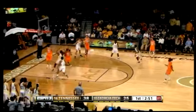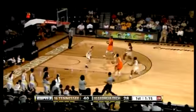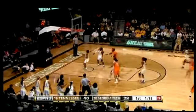Tennessee with the lead, here's Carter down low, puts it up good — Tennessee by 12. Here's Burdick, left side, 12 footer, good.